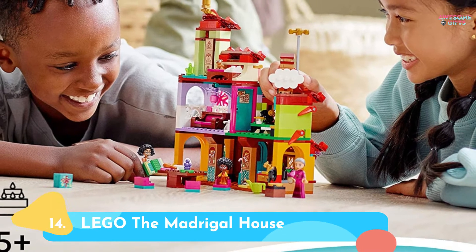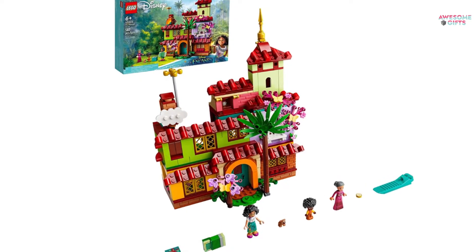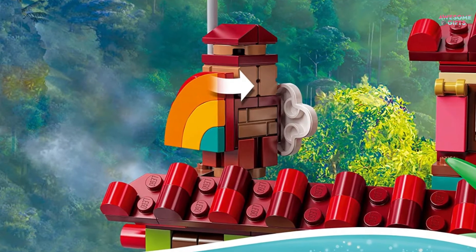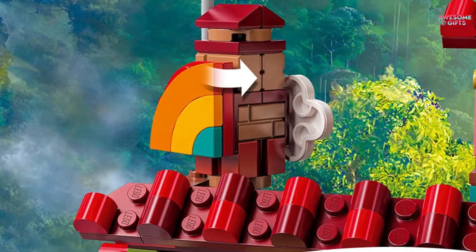Number 14: Lego The Madrigal House. If you know kids who saw Encanto and now want a casita of their own, this is the toy for them. The set comes with 587 pieces, which is not too easy and not too challenging, and also comes with minifigures of Abuela, Mirabelle, and Antonio. It's for ages 6+.